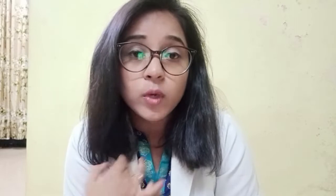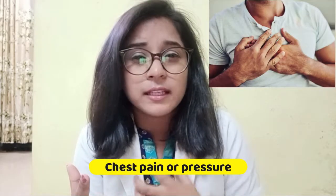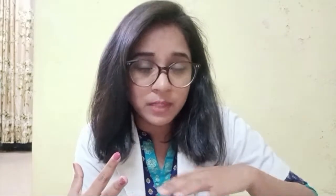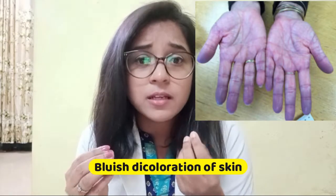There are some warning signs. If you see these in a patient, call 911 immediately. The warning signs include trouble breathing, difficulty breathing, chest pain or pressure in the chest, confusion or the person becoming unconscious, and any bluish discoloration of the face, lips, or skin. If you observe any of these, go to the hospital or call your doctor as soon as possible.